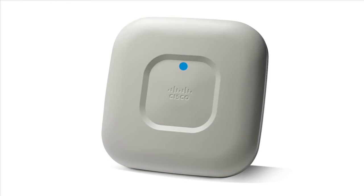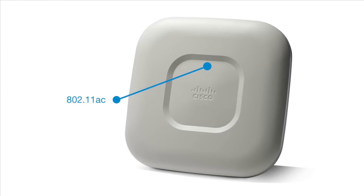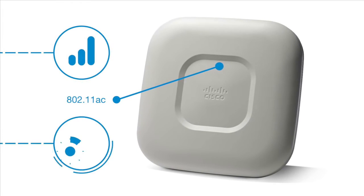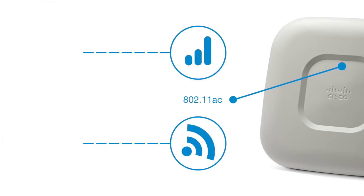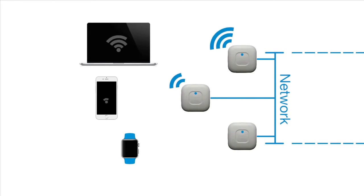Cisco Aeronet 1700 Series Access Point. The Cisco Aeronet 1700 is an 802.11ac-enabled access point that delivers high performance and comprehensive mobility experiences. The Cisco Aeronet 1700 is designed to meet the growing needs of today's small and medium-sized enterprise networks.